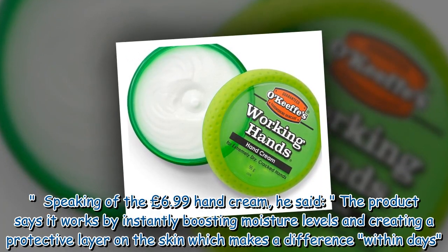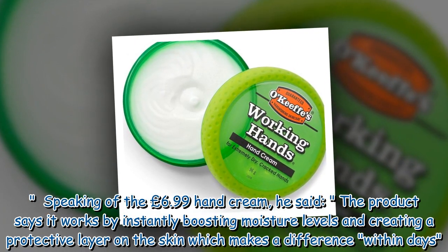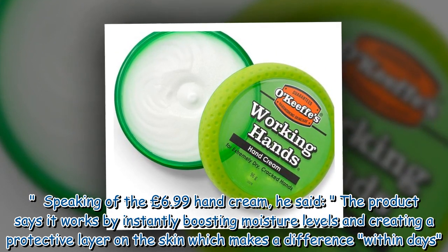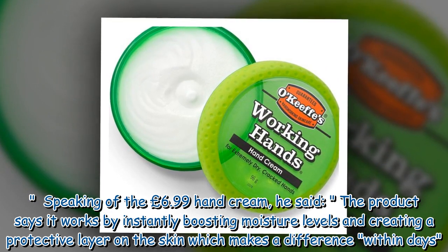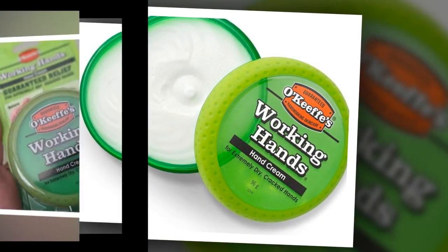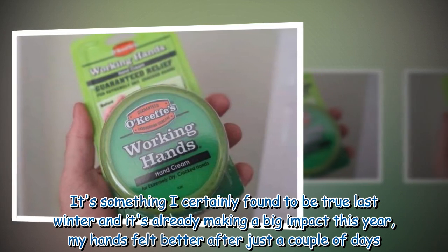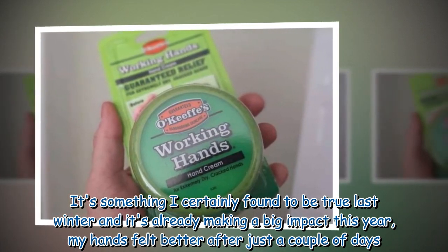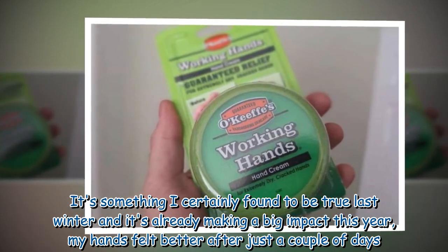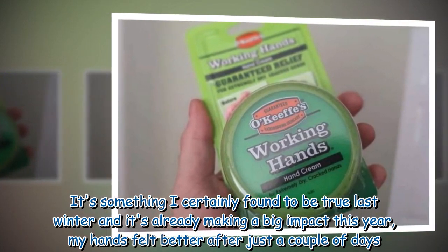Speaking of the £6.99 hand cream, he said the product works by instantly boosting moisture levels and creating a protective layer on the skin which makes a difference within days. It's something I certainly found to be true last winter and it's already making a big impact this year — my hands felt better after just a couple of days.